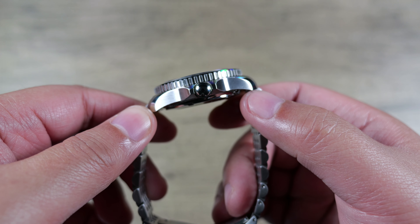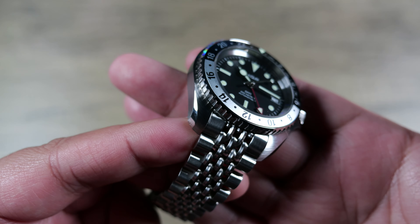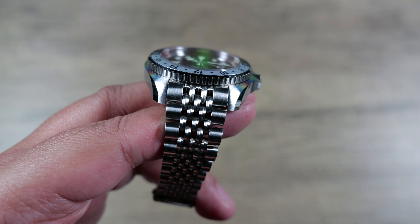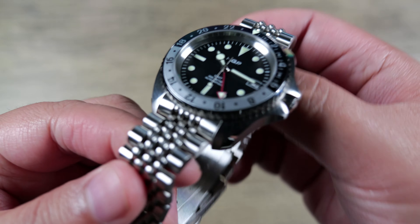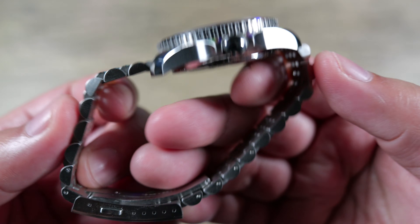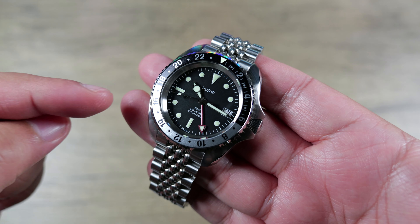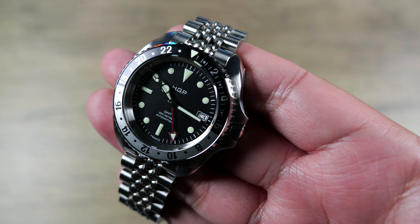Thickness is 13.3mm and lug-to-lug is 47mm — nicely done. It's full stainless steel, brushed with polished accents — very subtle bevels that are quite gorgeous, part of that Monen case architecture. Really nice transitions. The bracelet is a fully brushed satin beads-of-rice style with contoured center links, very articulated, flowing and tying in to that more classic look.